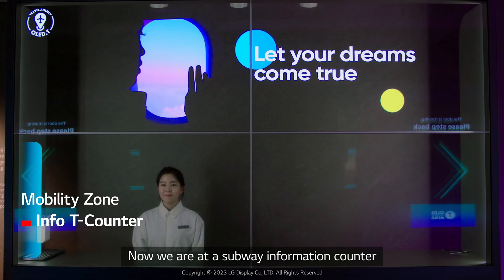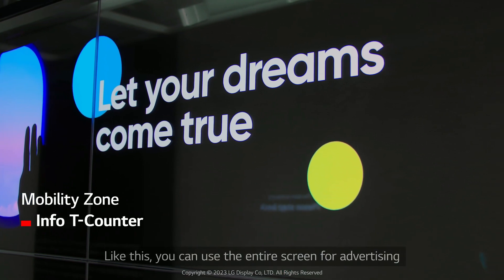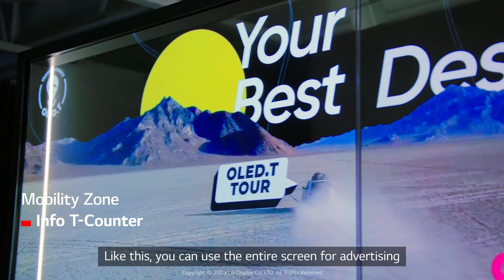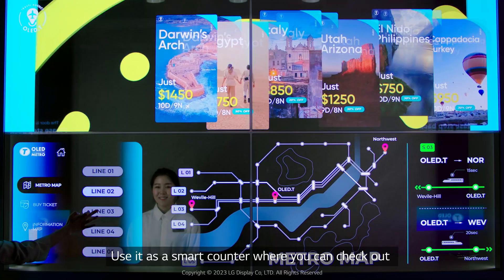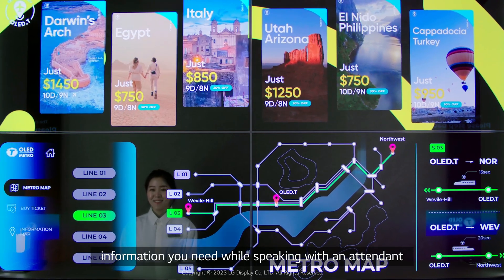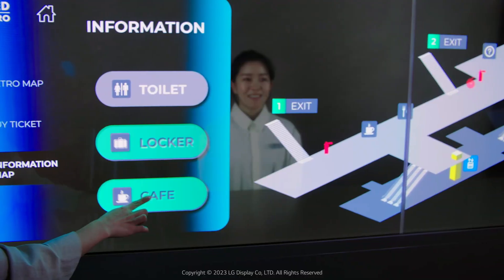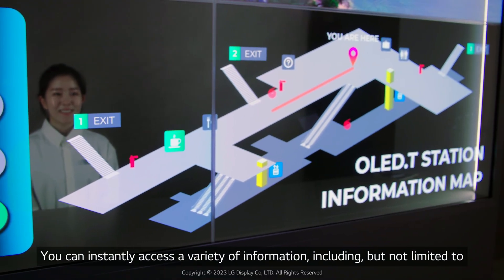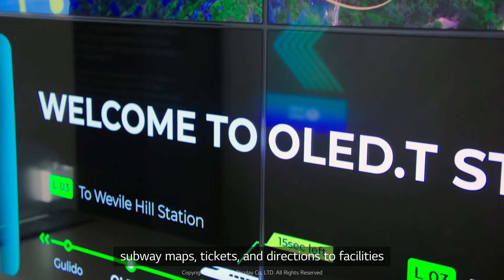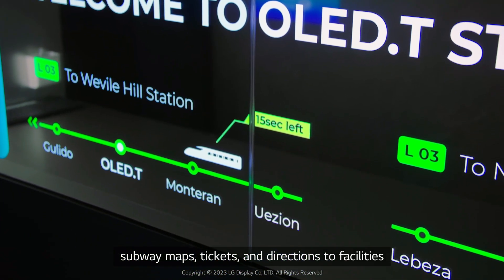Now we are at a subway information counter. Like this, you can use the entire screen for advertising, use it as a smart counter, or you can check out information you need while speaking with an attendant. You can instantly access a variety of information, including subway maps, tickets, and directions to facilities.